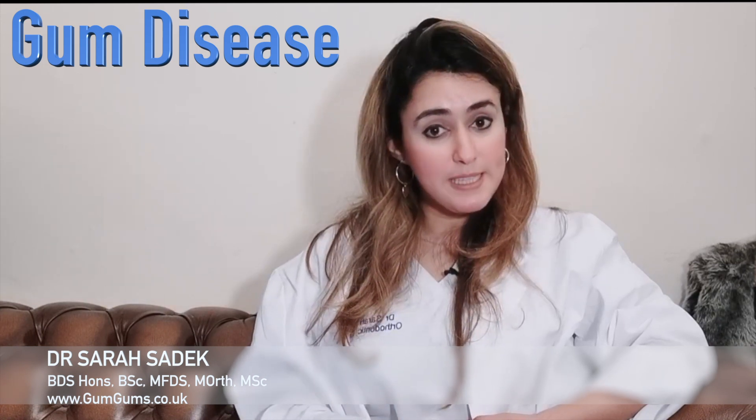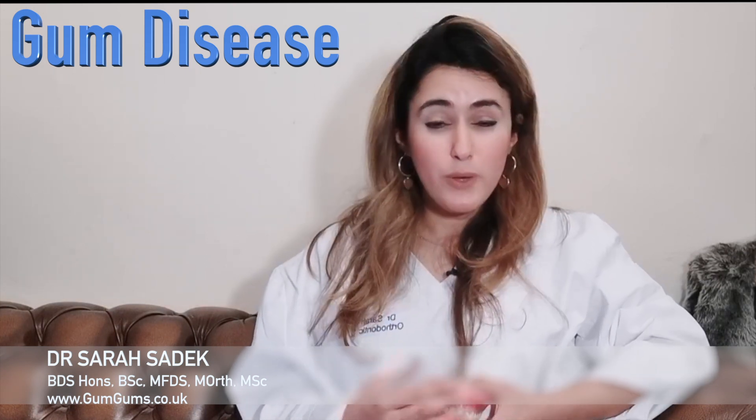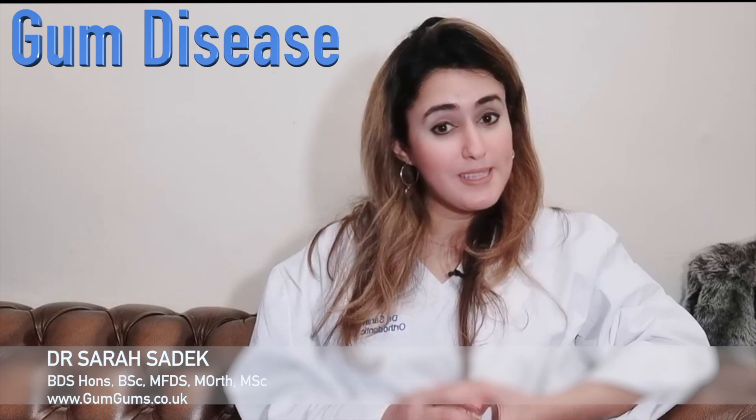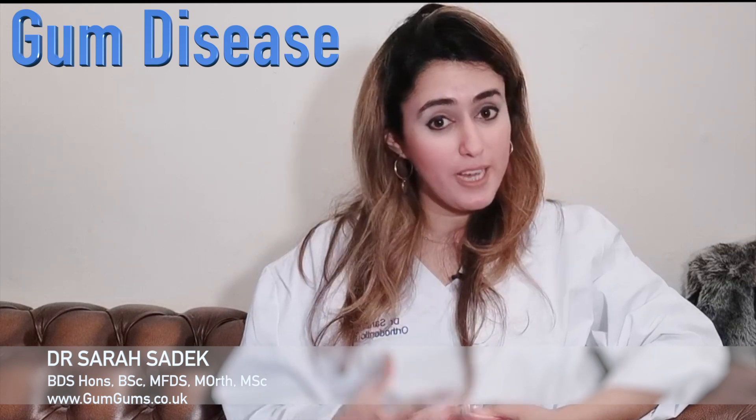However, there are some young adults which can suffer from a very severe and active form of the disease, which can result in early loosening of the teeth. That's why it's so important that you go to your dentist to get your checkups. I hope this video has been useful at explaining what gum disease and periodontitis are.